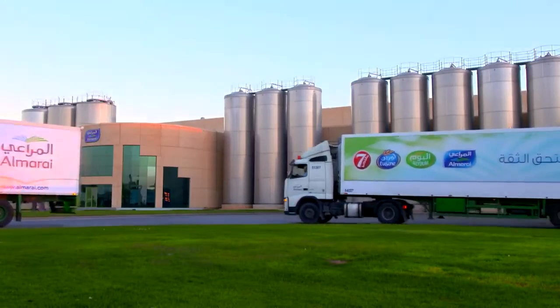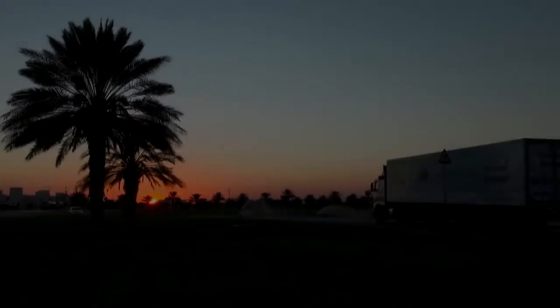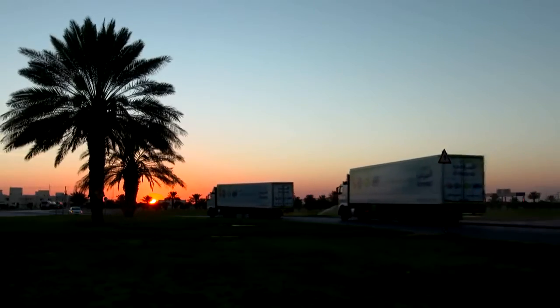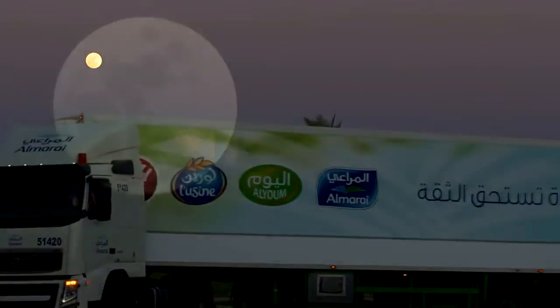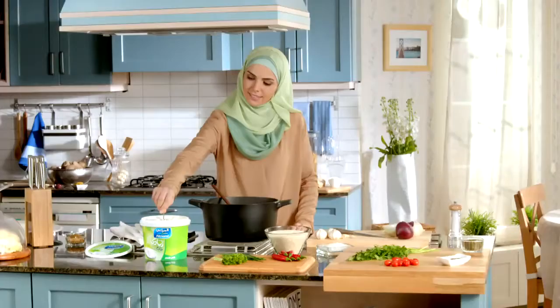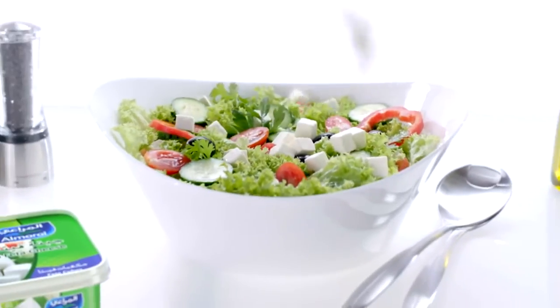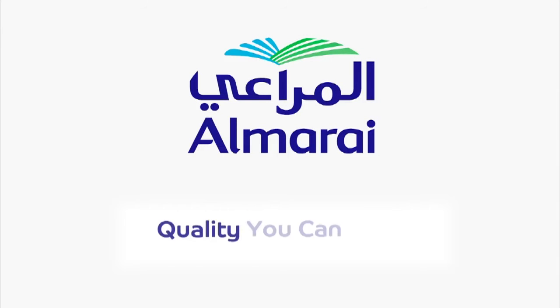All these fresh products are shipped daily by the Almarai fleet, carrying them to more than 48,000 retail outlets across the GCC, so that the entire family can enjoy our quality products worthy of this trust. Almarai — quality you can trust.